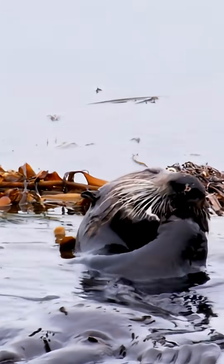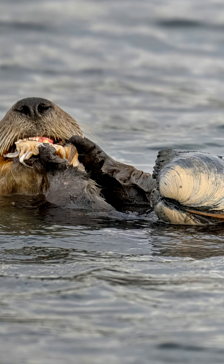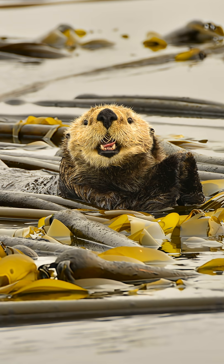Once they get their food, they float on their back to enjoy their meals and can also use tools. They are known for using rocks to smash open their seafood feast.